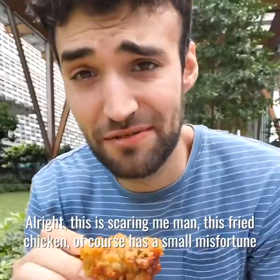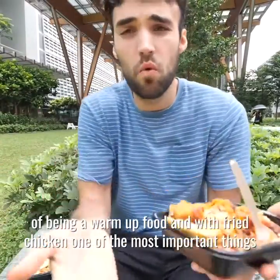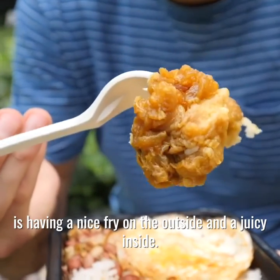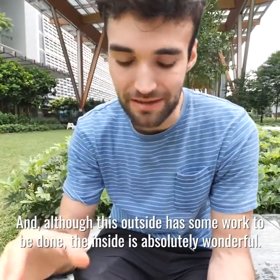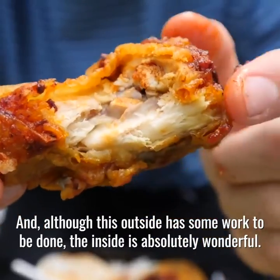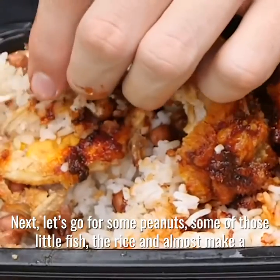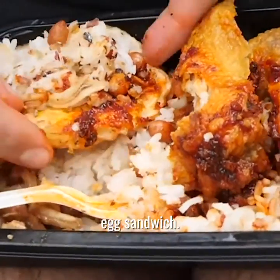This fried chicken has the small misfortune of being a warm-up food, and with fried chicken one of the most important things is having a nice fry on the outside and a juicy inside. Although the outside has some work to be done, the inside is absolutely wonderful. Next, let's go for some peanuts, some of those little fish, the rice, and almost make an egg sandwich.